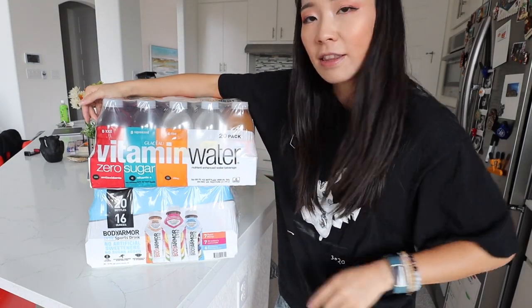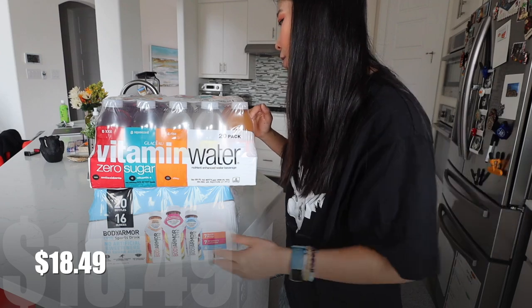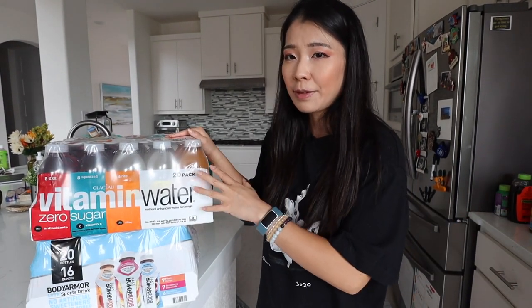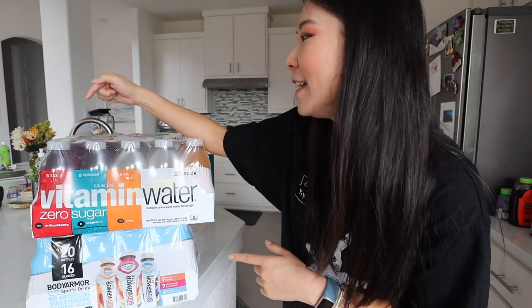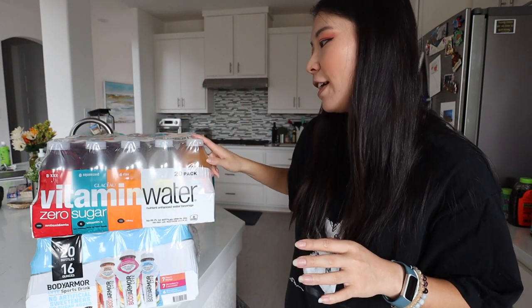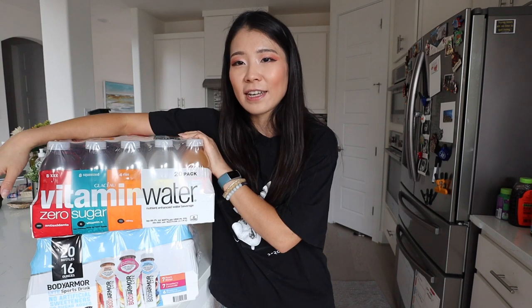I also got some Vitamin Water. I got this because I really like the orange flavor and it also has vitamins. I feel like it doesn't have as much vitamins compared to the Bobby Elmer, so it's a little bit lighter. I don't want to eat too many vitamins since I still take prenatal vitamins. So with this water, I'll probably just drink one a day. I really like the orange tangerine flavor — but they give you more of the blueberry pomegranate and acai flavors. My favorite is the orange flavor but they don't give you as many of those. We'll just take turns to drink.